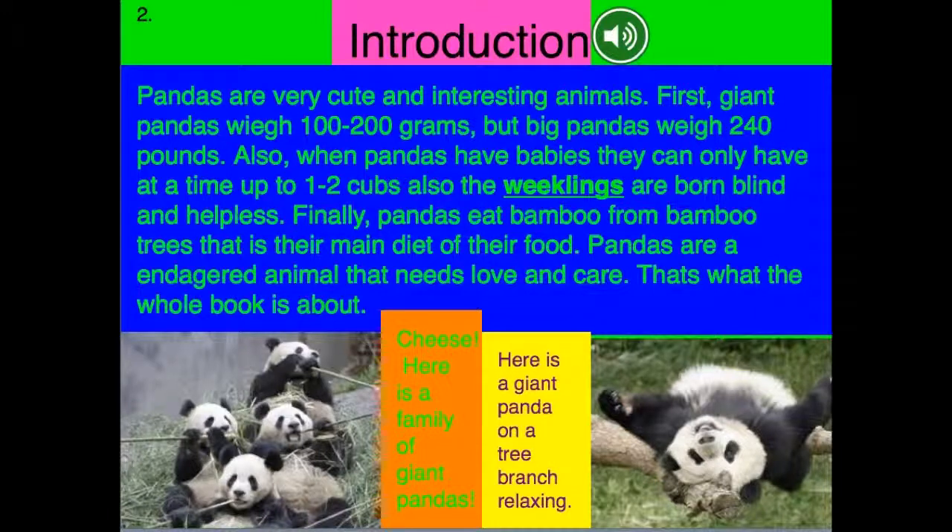Introduction. Pandas are very cute and interesting animals. First, giant pandas weigh 100 through 200 grams, but big pandas weigh 240 pounds. Also, when pandas have babies, they can only have up to 1 through 2 cubs. Also, the cubs are born blind and helpless. Finally, pandas eat bamboo from bamboo trees — that is their main diet. Pandas are endangered animals that need love and care. That's what the whole book is about.